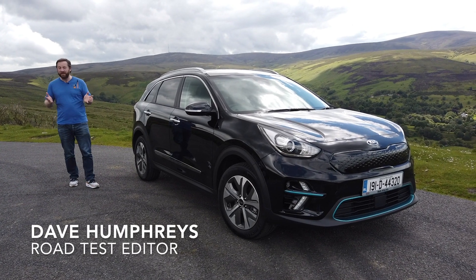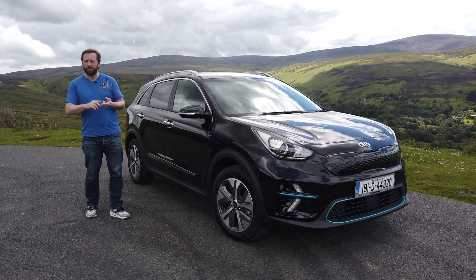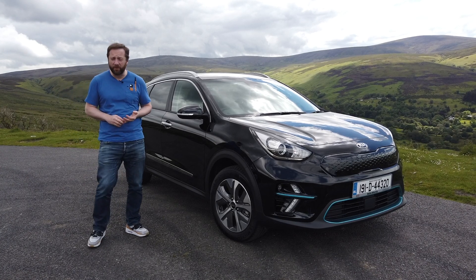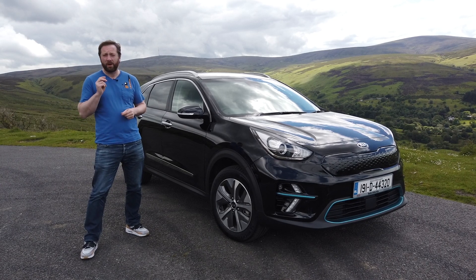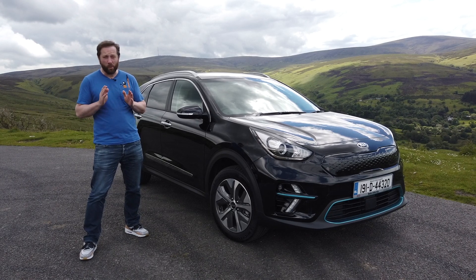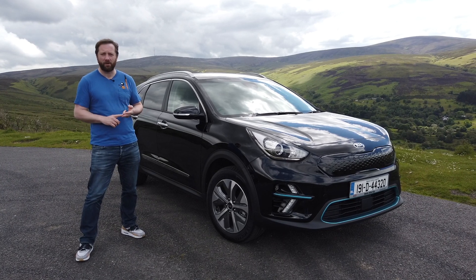If you're thinking about buying an electric vehicle, this — the Kia e-Niro — in my opinion, right now is one of the best that you can buy. It's practical, roomy, offers seating for five, a 451-litre boot, but crucially it has a 64 kilowatt-hour battery, and that's good enough for a 455-kilometre driving range. And more importantly, it costs almost half that of its premium rivals, like the Audi e-tron and Jaguar I-PACE.